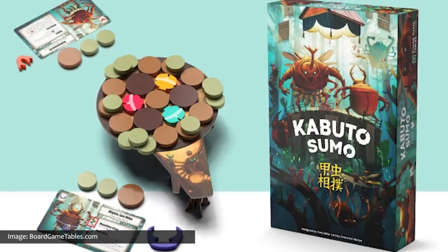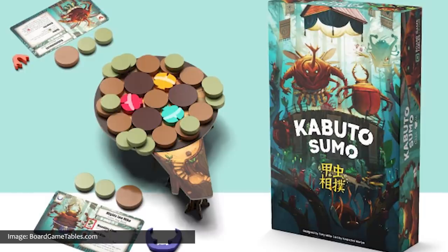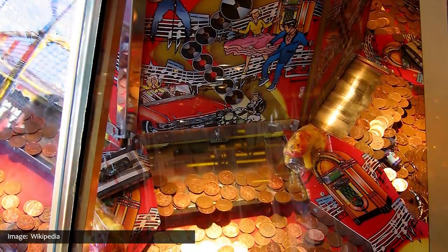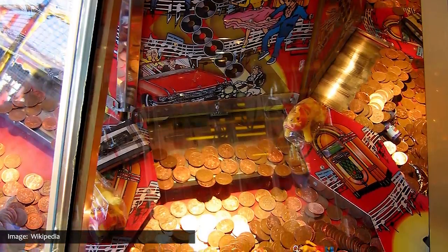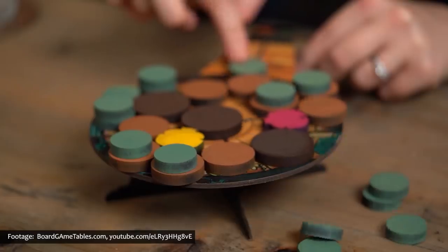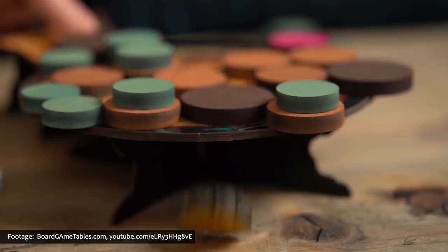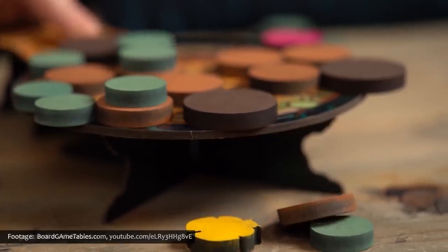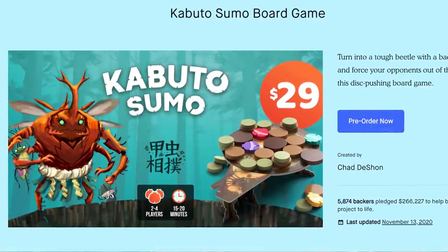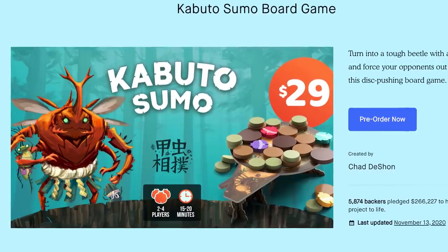Continuing the list of games featuring an array of arthropods is Kabuto Sumo, an upcoming game from BoardGameTables.com. Players are beetles battling for supremacy in the insect wrestling ring, fighting to take their place in the pantheon of legendary wrestlers. The gameplay resembles coin-pusher arcade games, where pieces are strategically slid onto the board to push other players out of the ring. It's an interesting combination of dexterity, strategy, bugs, and luck. Kabuto Sumo recently completed its Kickstarter campaign, with an estimated delivery time of June 2021, setting the stage for the World Insect Wrestling Championship.